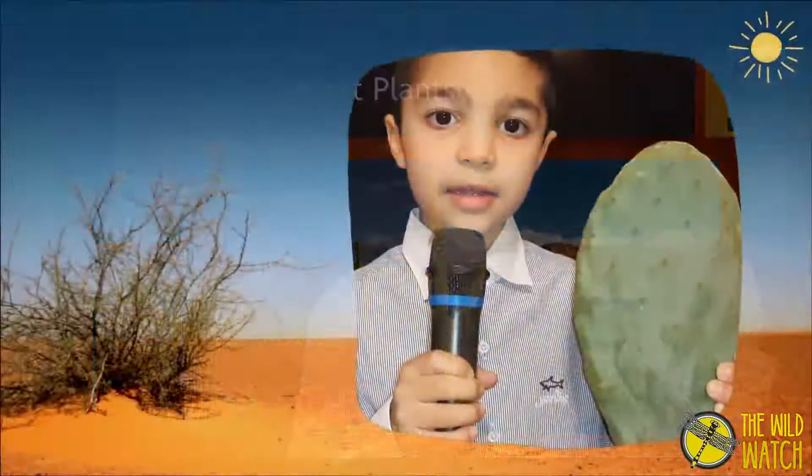Look at this cactus. It has a waxy coating and thorns to preserve water. Thorns also protect it from animals. Animals make many adaptations in the desert.